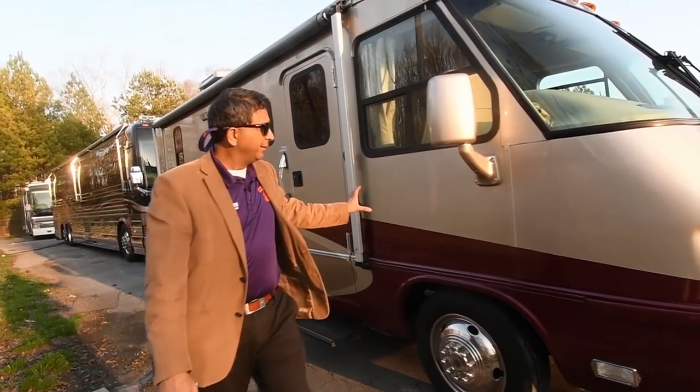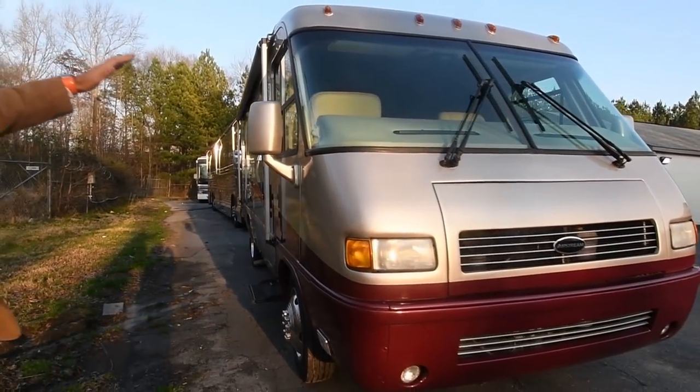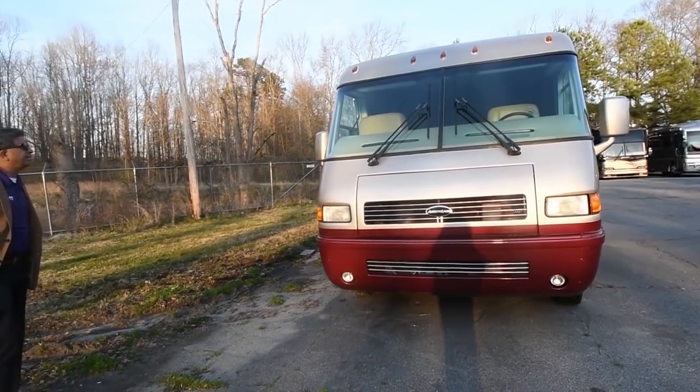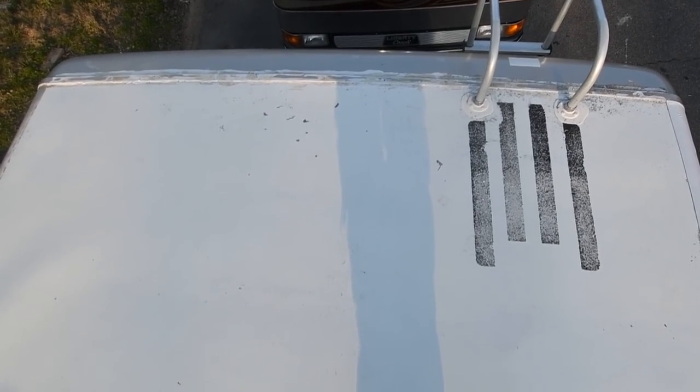That completes the outside. Take a look at the front — the aerodynamic design. This thing is short. Compared to some of those 13- to 14-foot-tall Class A coaches, this is around 11 feet or shorter. There's a little bit of clear coat coming up on top, and the roof is in excellent shape.